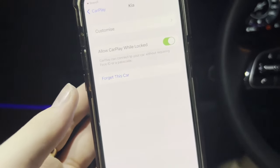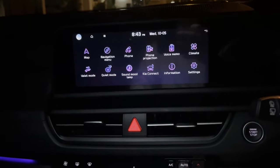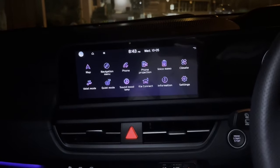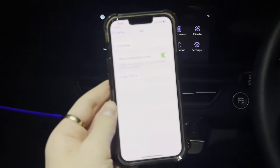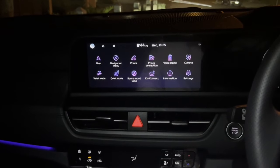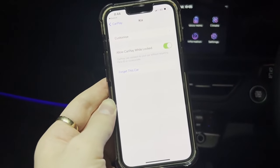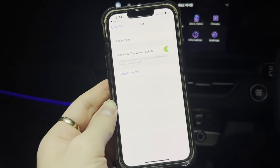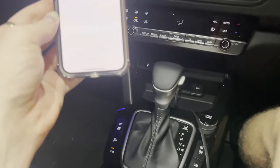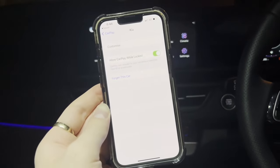The next thing you need to do is check what type of CarPlay system you have. You can do this by searching your car on Google. There are two types of Apple CarPlay systems: one is wireless, which means you don't need a cord, and the other is wired. If you've got a wired system and you're trying to connect wirelessly, that's why Apple CarPlay is not working. So make sure you have your cable connected if your system requires it.